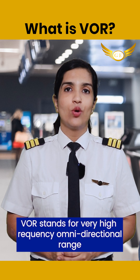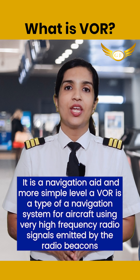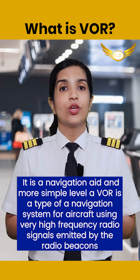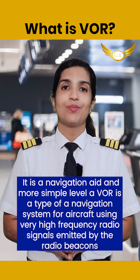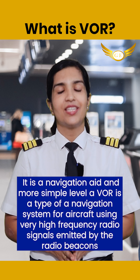Let's talk about VOR: Very High Frequency Omnidirectional Range. It is a navigation aid. At its most basic level, a VOR is a type of navigation system for aircraft using very high frequency radio signals emitted by radio beacons.